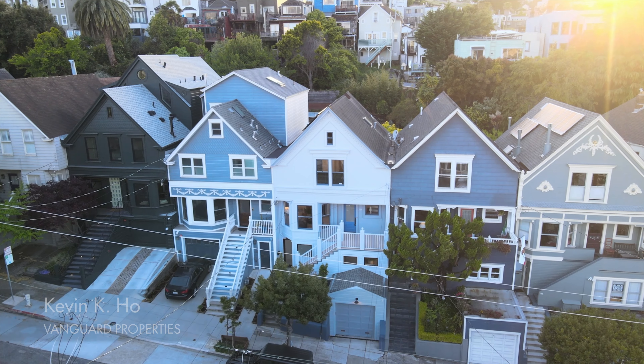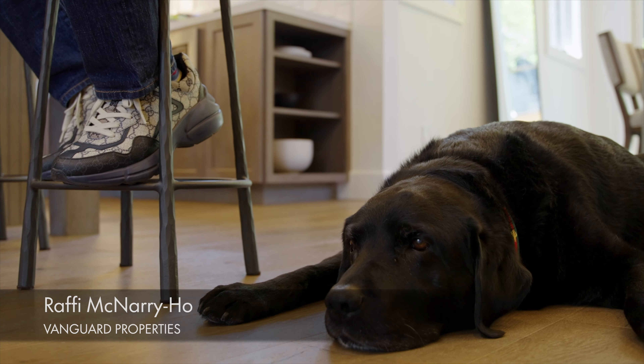Hi everybody, it's Kevin Ho and I am here at 234 Eureka Street. It's a beautiful listing that me and my partner, Jonathan McNary, and our third showing partner, Rafi McNary Ho, are pleased to show you.